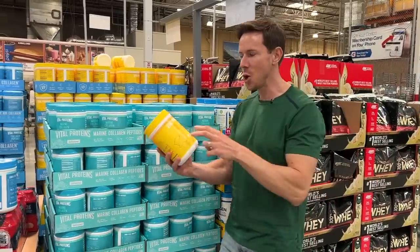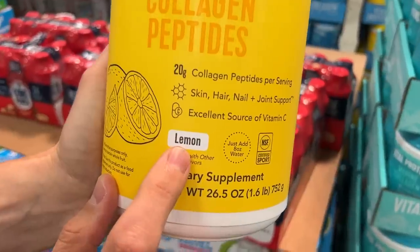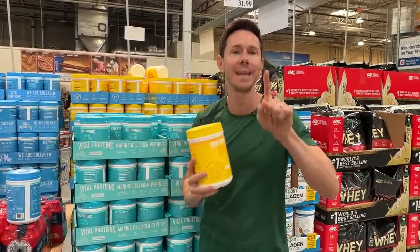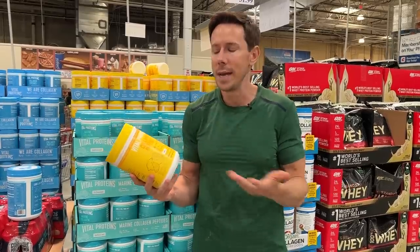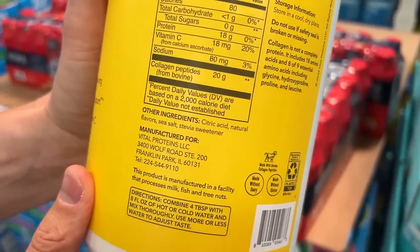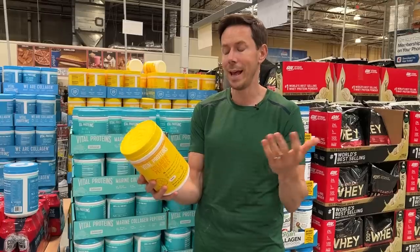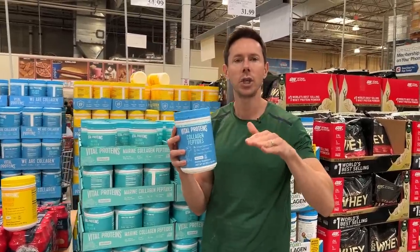New item alert — it's Vital Proteins collagen peptides, lemon flavor. I guess they got rid of the chocolate flavor that was here forever, which was not Bobby approved because of natural flavors. Spoiler alert: this is not Bobby approved either. All they would have to do is put lemon powder in here and maybe a touch of non-GMO citric acid to make it pop. There's no actual lemon. There's citric acid that doesn't say non-GMO, there's natural flavors, and it's sweetened with stevia. This is almost like a mock lemonade. You're much better off with the OG regular collagen and flavoring it yourself.